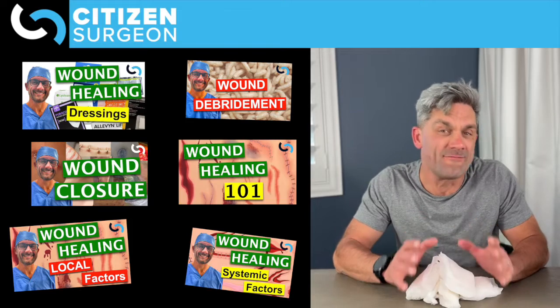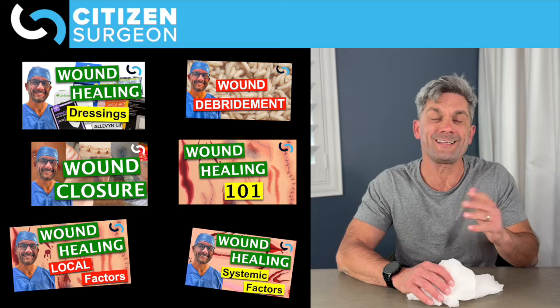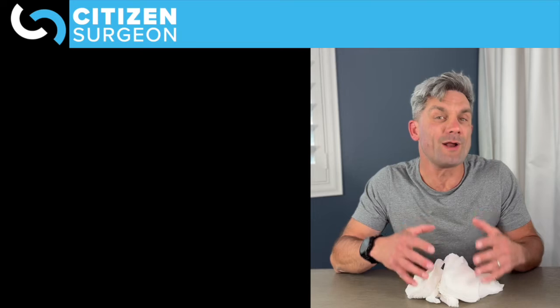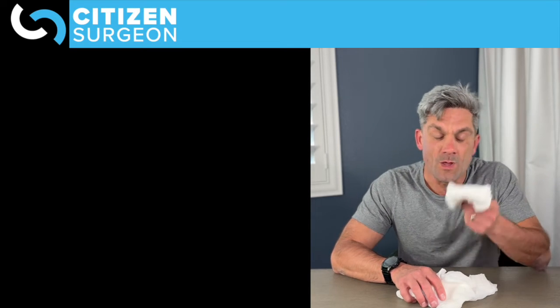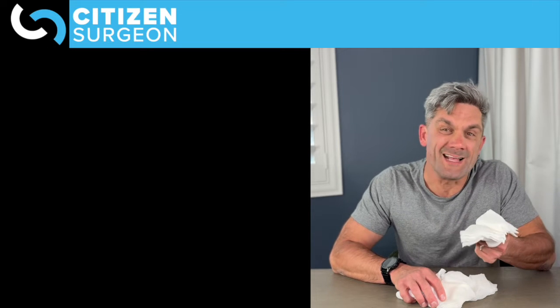I did a bunch of videos on wound healing. Check out the Wound Healing 101 video, and I also did a video that went through all of the different dressings, but I wanted to break it down and get simple and specific on what gauze is good for and what it's not so good for.